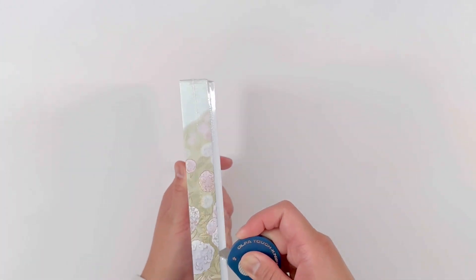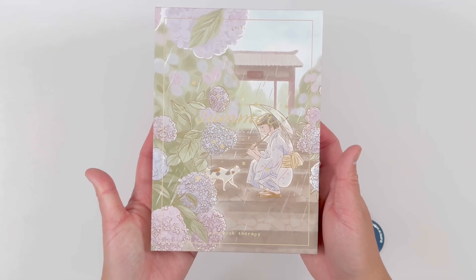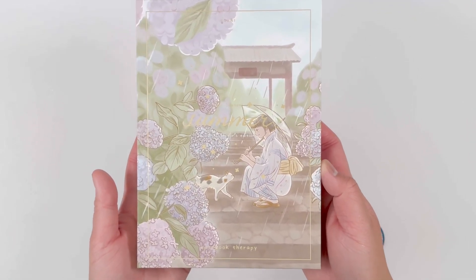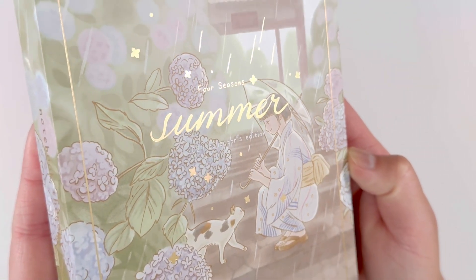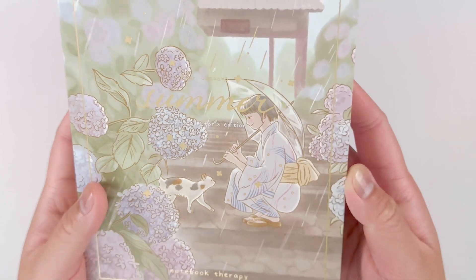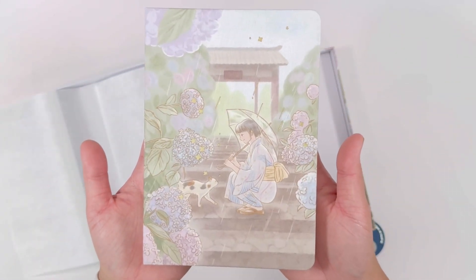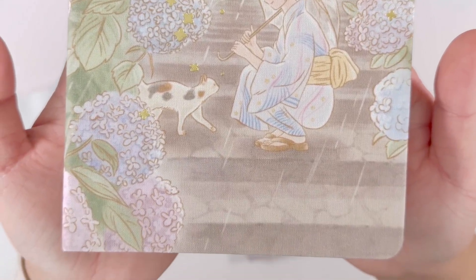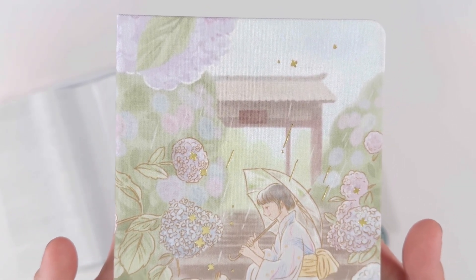Hello and welcome to another unboxing video. Today I'll be sharing with you the Notebook Therapy Suki Four Seasons 2024 Summer Collectors Edition Bullet Journal. Notebook Therapy has been releasing seasonal collectors editions of their notebooks for several years now. Once they're sold out they're typically not restocked, so if you have your eye on one you may want to go ahead and grab it. If you have a question about the notebook feel free to leave a comment down below, otherwise please enjoy this stationery unboxing.